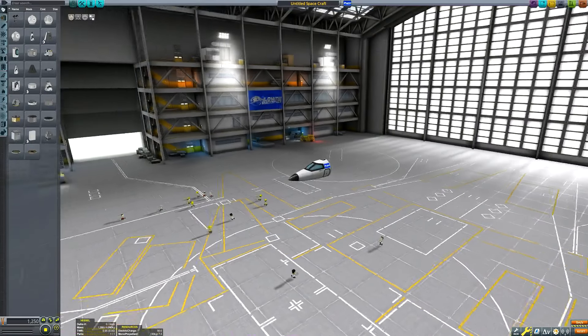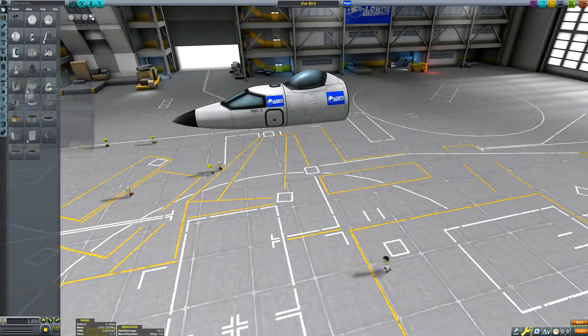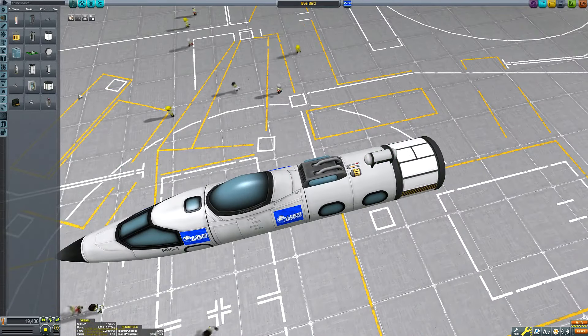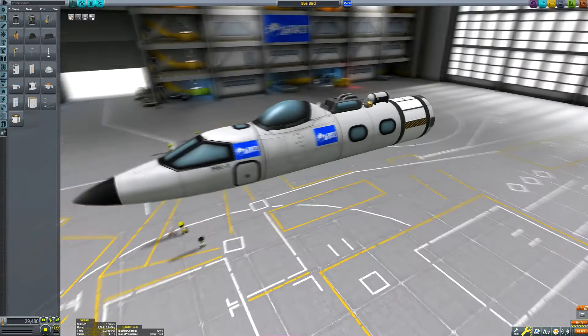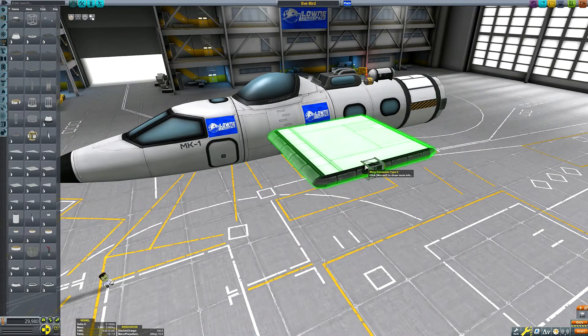Hello everyone and welcome back to another very special episode of Matt Lawn plays Kerbal Space Program and uploads the footage to the internet. The new KSP update has just come out which truly breaks ground because it finally, at long last, adds stock propellers to the game.